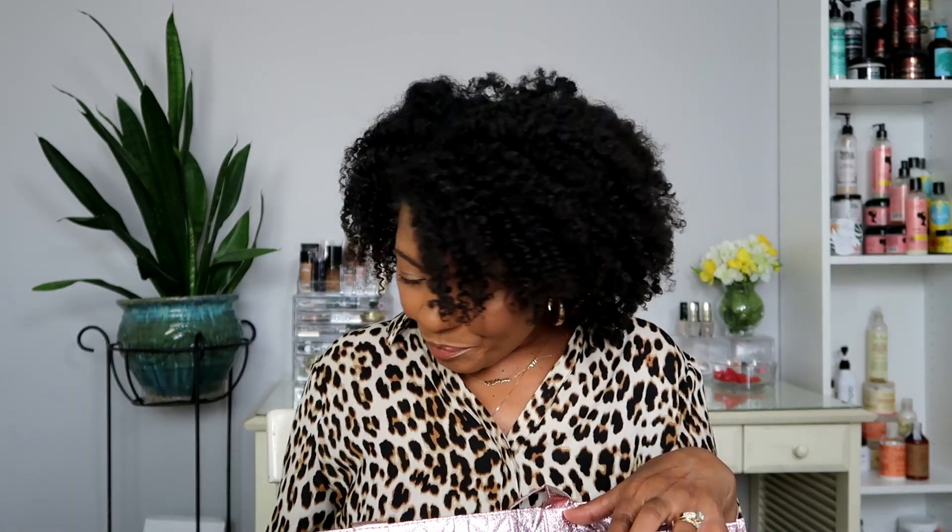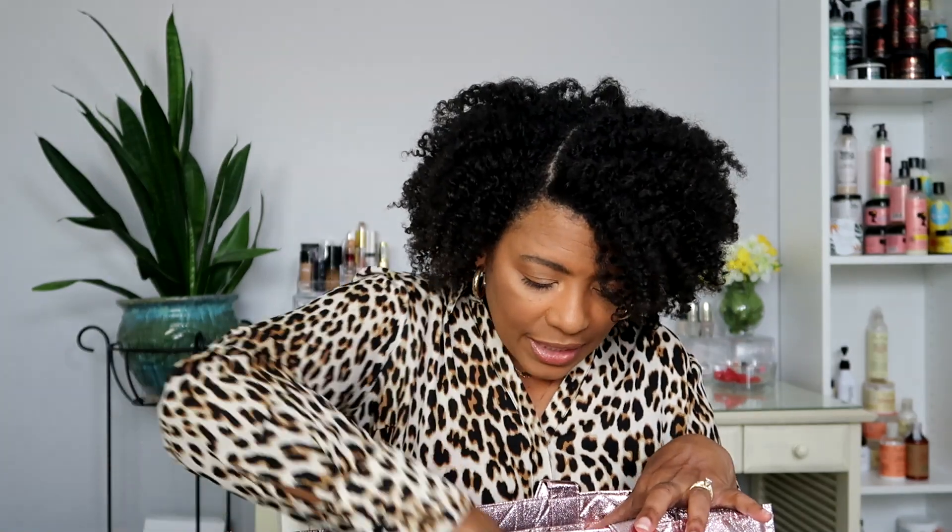The next thing I used up was another Texture ID Deep Treatment Mask - so you can see how much I like it, there's two of them used up. Next thing I used up was the Tree Hut Shea Sugar Scrub in the tropical mango scent. I love this - I like the Tree Hut scrubs in general and I haven't tried one that I haven't liked yet. The scents smell so good, I feel like they exfoliate your skin nicely, they don't dry you out. This one was tropical mango and I would repurchase it. If you haven't tried scrubs for your skin, I say give it a try.